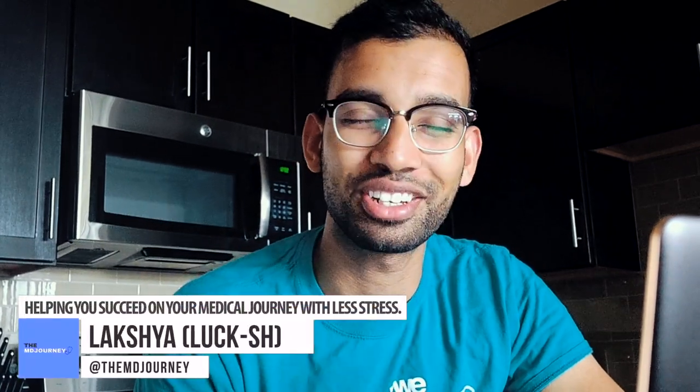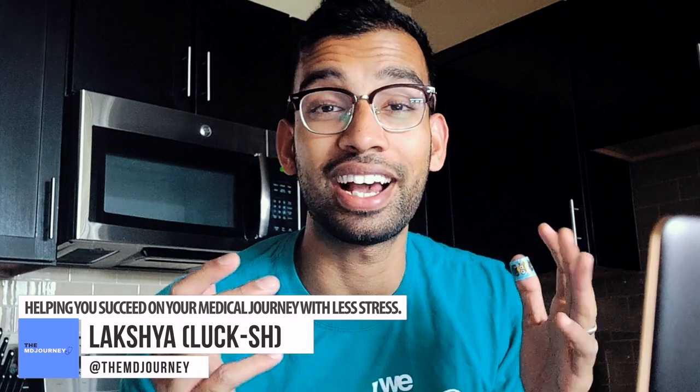Welcome to Luxury for an MD Journey, helping you succeed on your medical journey with less stress. In this video we're talking about a topic I get emails and comments about all the time: 'My studying is in trouble, I need help, I have a test in eight days.' I totally get it. I used to be in your shoes, but it's because your study system is likely broken. It's hard to identify because you're naturally taught to study this way, but in med school, as a pre-med, and definitely in residency, it doesn't work.